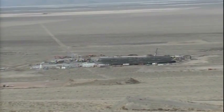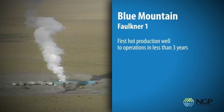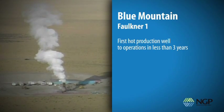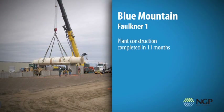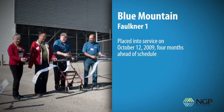They would do the design and construction of the plant. NGP took the Faulkner One project from the first hot production well to operations in less than three years. Plant construction was completed in 11 months. It was placed into service on October 12, 2009, four months ahead of schedule. We've proven that this is a great resource and that the plant can come online ahead of schedule. It also proved that we've got a great team, and the one big benefit is additional revenue — early revenue.